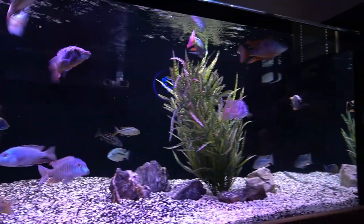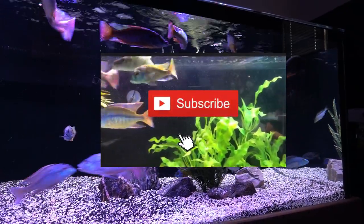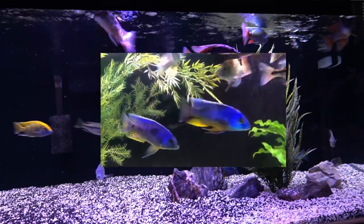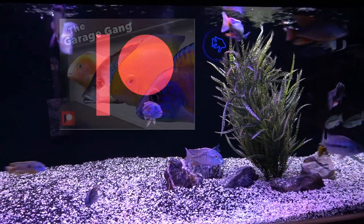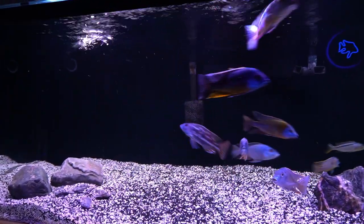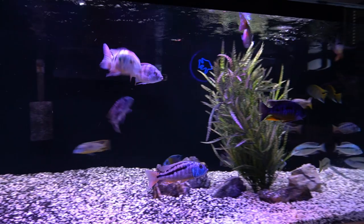If you like the content of the channel, be sure to give the video a thumbs up, subscribe, and hit that notification bell. And for those of you who would like to support the channel, consider becoming a member of the Garage Gang and become a monthly Patreon supporter. All your support by viewing the videos is greatly appreciated. Thank you, my friends. Bye-bye.